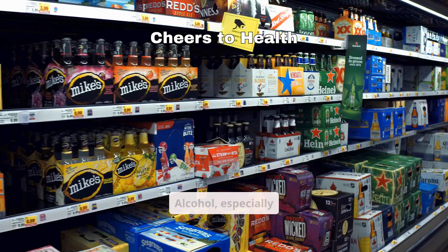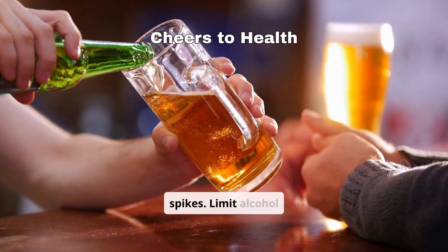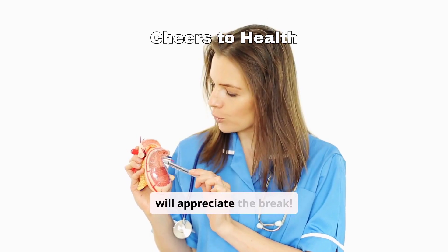Alcohol, especially beer, is high in purines and can trigger uric acid spikes. Limit alcohol intake or switch to healthier options like sparkling water with lime. Your liver and kidneys will appreciate the break.